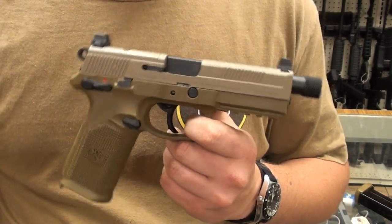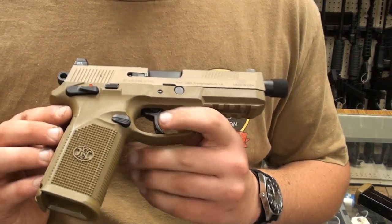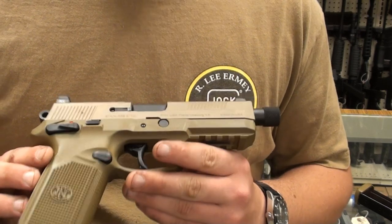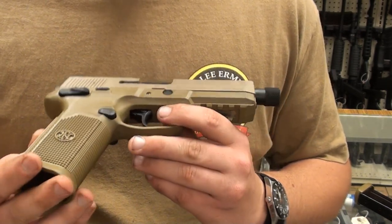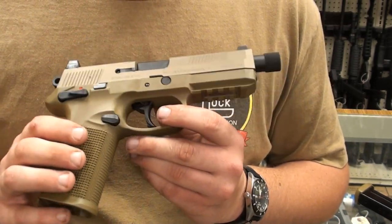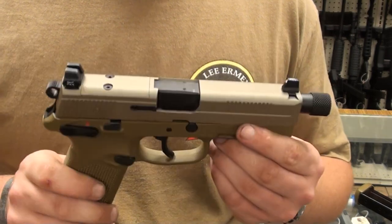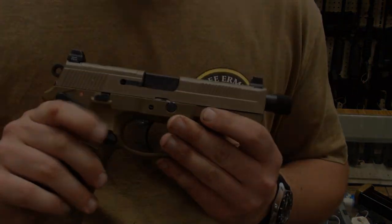Whether it's a 1911-pattern gun or something like this FNP-45, it's a solid gun — I'd like to see it fielded. But as of right now, with the current administration being what it is, I don't expect this particular gun to be in GIs' hands anytime soon. It's just something to think about.